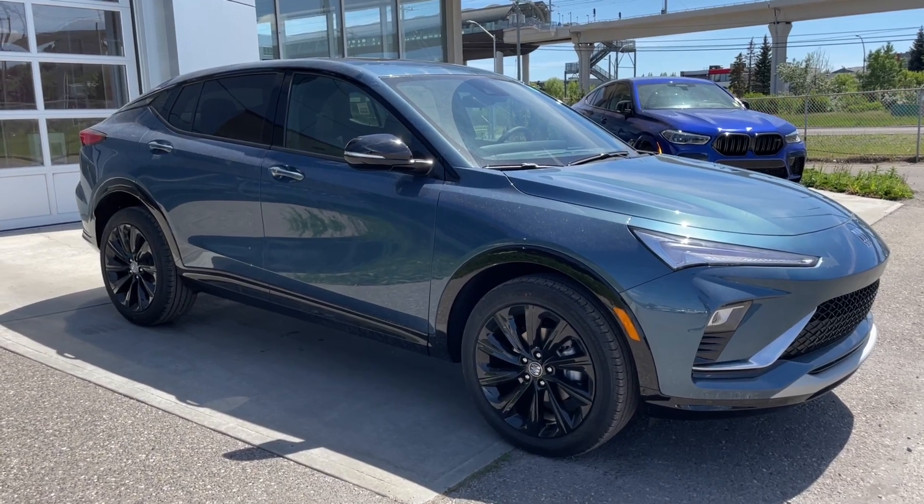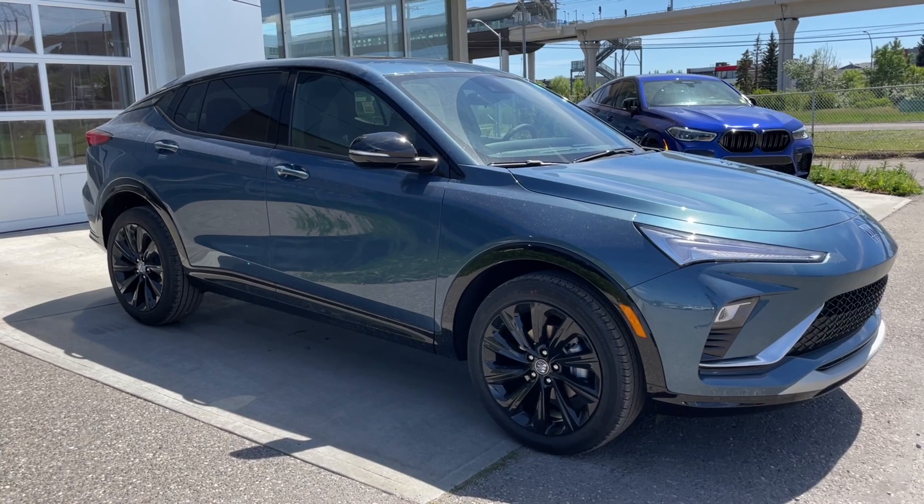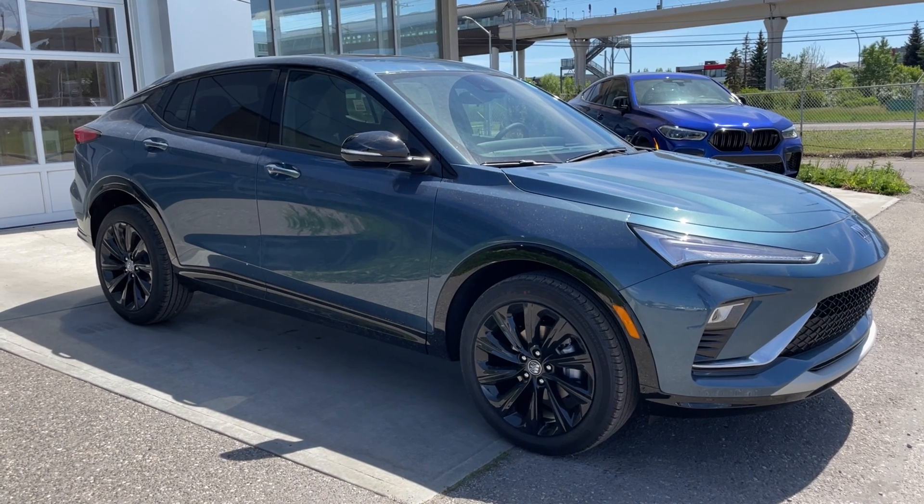Welcome to the brand new 2024 Buick Invista Sport Touring in Ocean Blue Metallic. This SUV is powered by a 1.2-liter turbocharged three-cylinder bolted up to a six-speed automatic transmission.